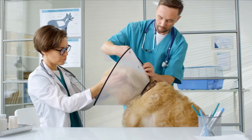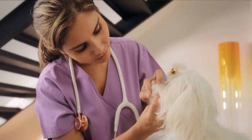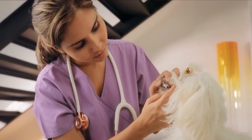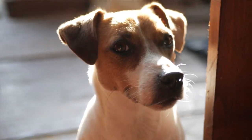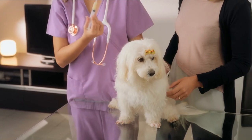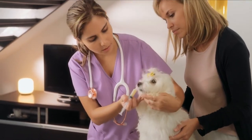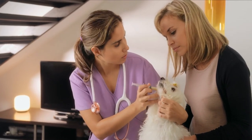If allergies are a key contributing factor to your dog's reverse sneezing, antihistamines may also be prescribed to alleviate the symptoms. Similarly, a decongestant may be prescribed for the same type of cause. If you have any queries or concerns regarding whether or not your dog needs medication such as this, you should consult your veterinarian.